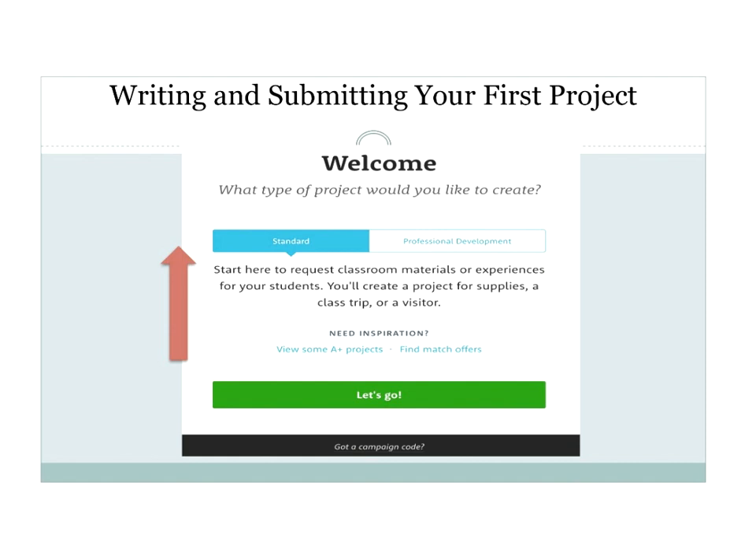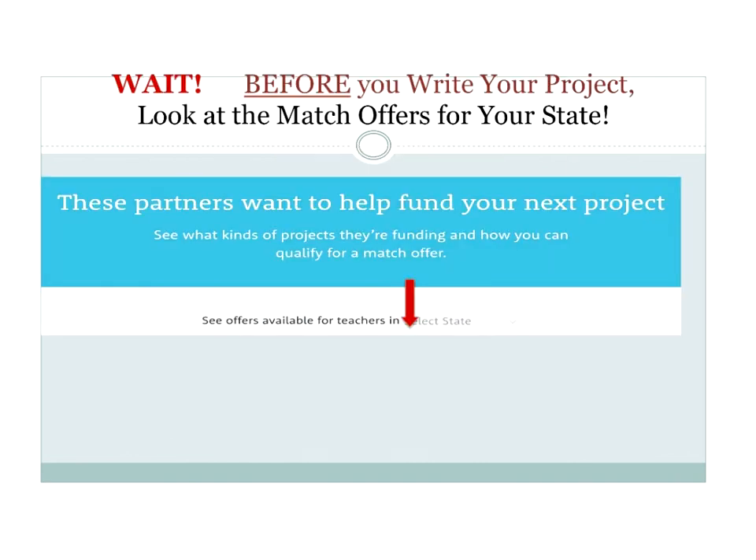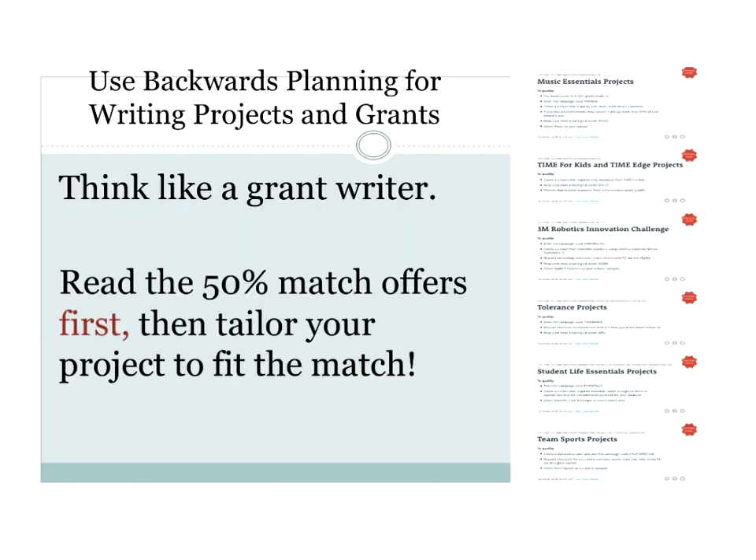When you're writing a project, don't check professional development yet — that's for when you want to go to a conference. Click 'standard project.' But wait — before you write your project, look at the match offers first. We've all heard of backwards planning; that's what I want you to do. Go look at the list of offers currently available — they don't last forever. Check your state; the stars mean national offers. Pick the offer first and write your project to match the offer.